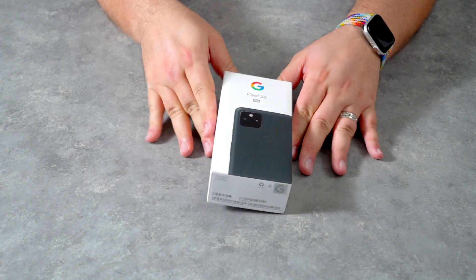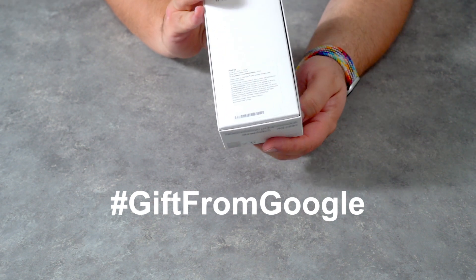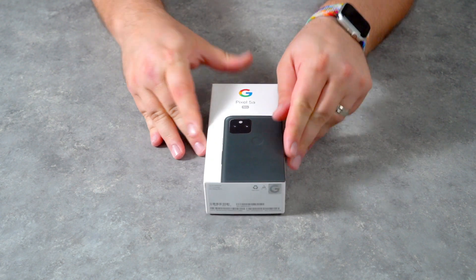Today's the day — we are in receipt of our gift from Google. That is right, right now For the Love of Tech is now on Team Pixel, which means we received an early release device from Google's most recent smartphone, the Pixel 5a 5G.